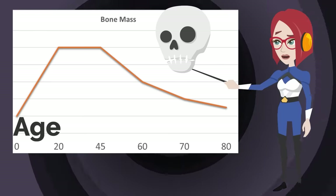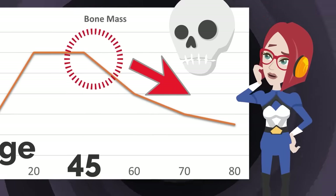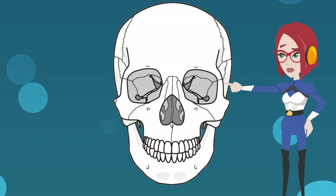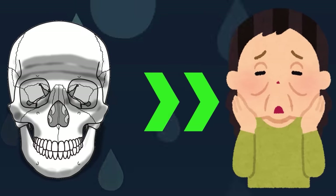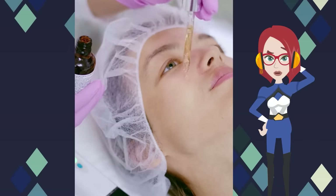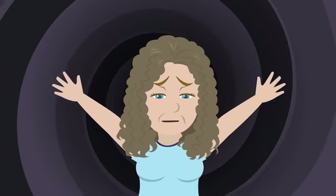Our bone density decreases as we age, especially in women after menopause. The secretion of female hormones suddenly drops, so it is easier for them to lose bone mass more rapidly than in men. Facial bones have many holes due to their structure, so they are lost more quickly than other parts of the body. Various parts of the facial bones — such as the bones around the eyes and around the mouth — are decreasing. When the foundation of bones weakens, sagging and wrinkling of the skin occur, and in that case it is difficult to restore the original state no matter how expensive the serum applied.